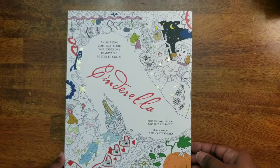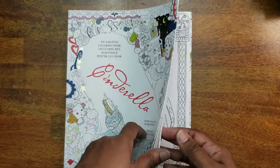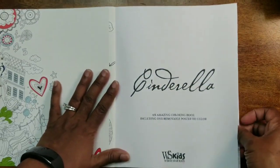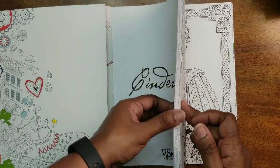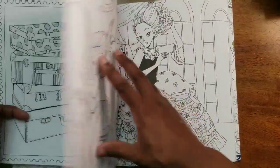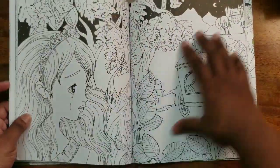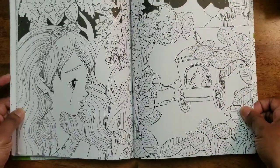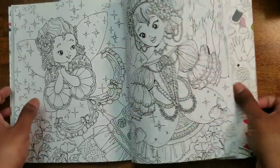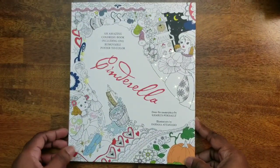Next I have Cinderella, a Fabiana Atanasio book. I don't think I've colored anything in this one yet. I'll show you a few pictures — really, really cute. It is just a really, really cute book. That is Cinderella by Fabiana Atanasio.